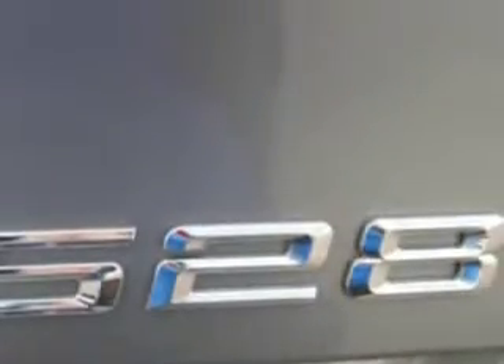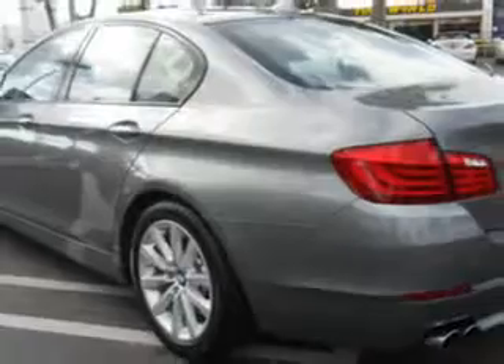Heated outside mirrors, power driver and passenger seating, power moonroof and much more. Enjoy the drive and have peace of mind in this 2011 BMW 5 Series.